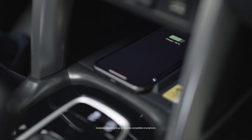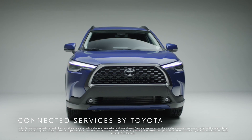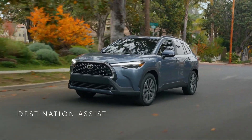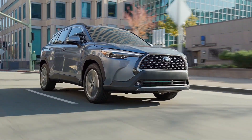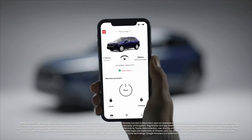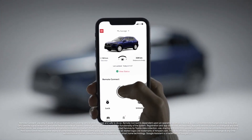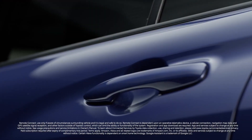Like most Toyota vehicles, the Corolla Cross comes with Connected Services by Toyota, which can include a suite of tech features like Safety Connect, available Service Connect, Destination Assist, and Remote Connect. With Remote Connect, using an Apple or Android compatible device, you can check your Corolla Cross's overall status and control a variety of vehicle functions from a distance — like starting and stopping your engine or locking and unlocking your doors.